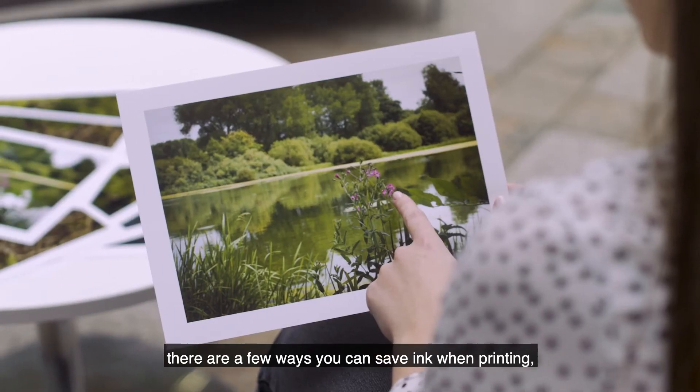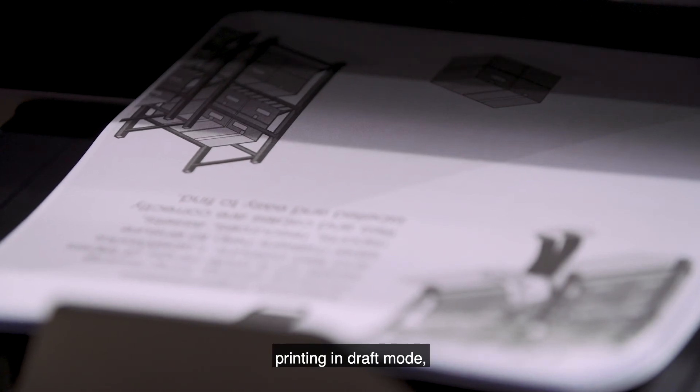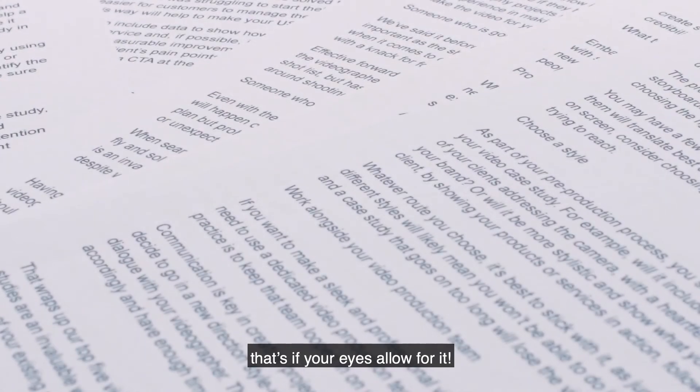If you're not ready to switch to an EcoTank yet, there are a few ways you can save ink when printing. These include doing a print preview before you commit to printing, printing in draft mode, printing in grey instead of black, and by using smaller fonts — that's if your eyes allow for it.